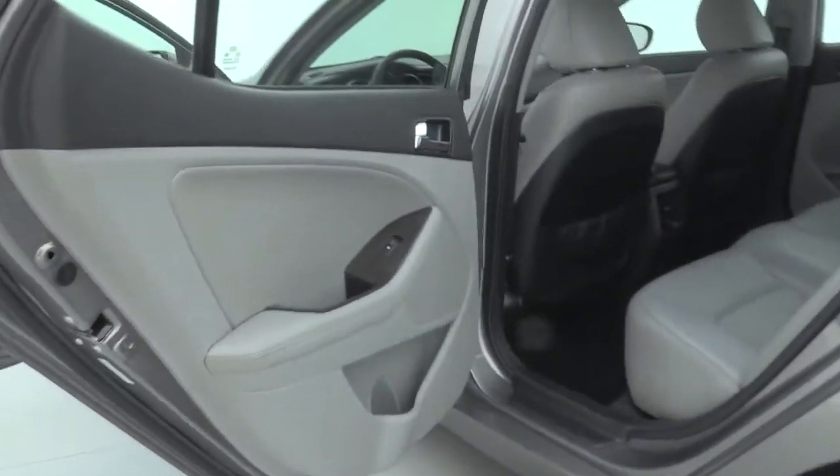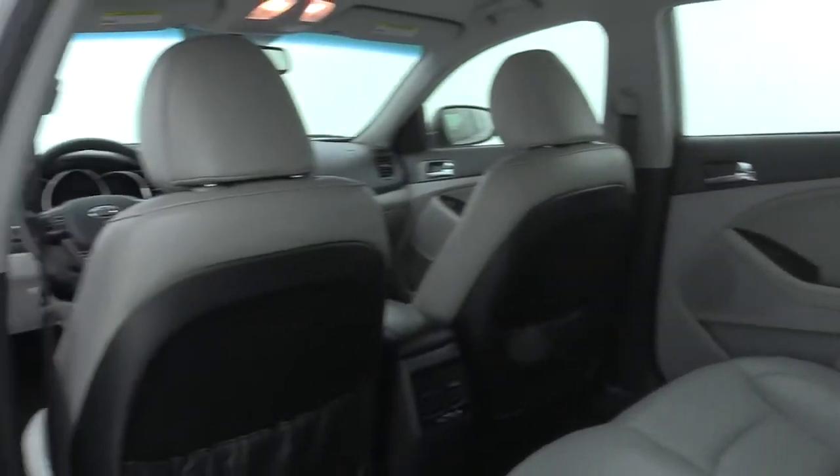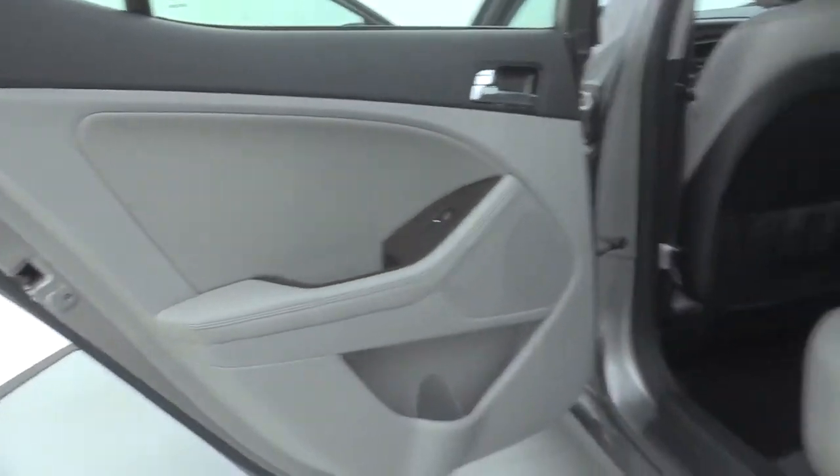Premium wheels, traction control, Bluetooth, dual airbags, alloy wheels, power steering, four-wheel disc brakes, fog lights.